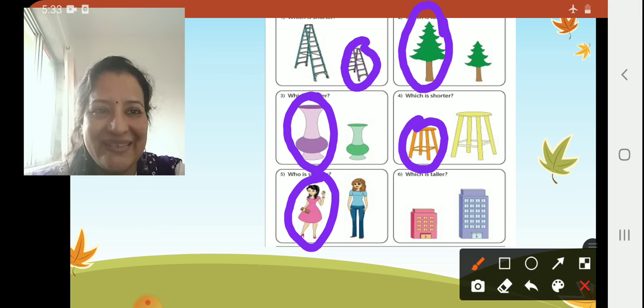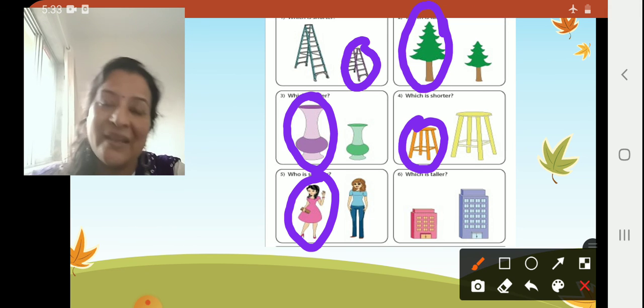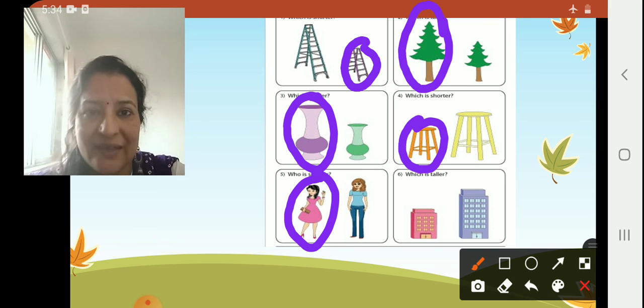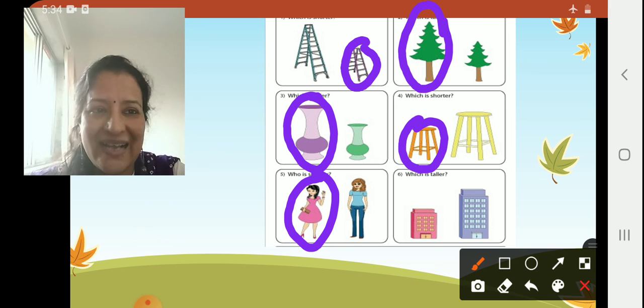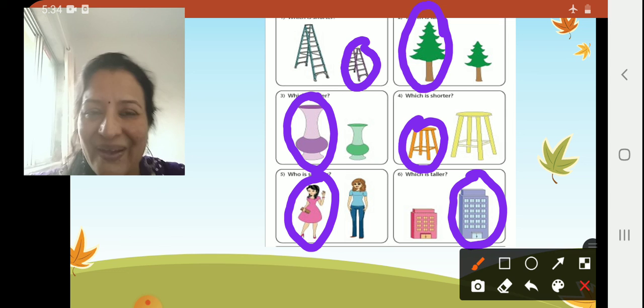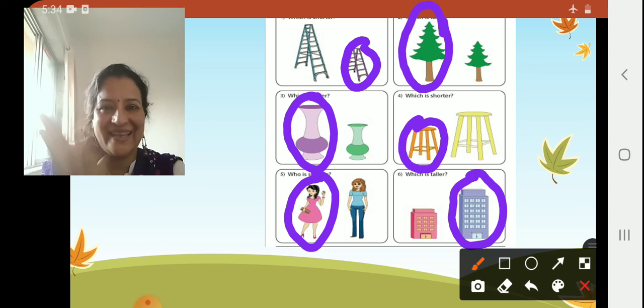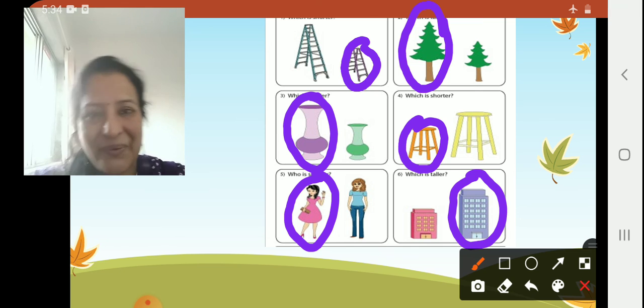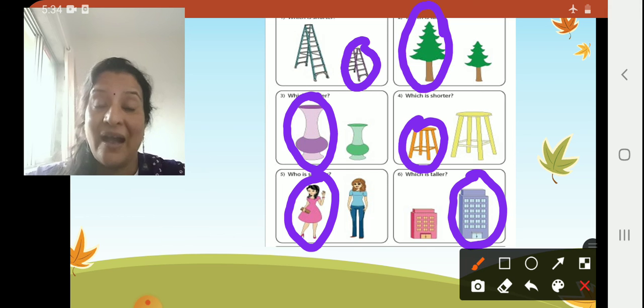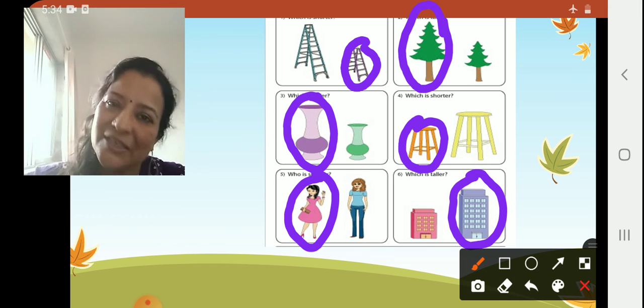Very good. Now comparing two buildings here — which is taller? Fast. Very good! This building is taller. I hope you liked the activity also, children, and you are very clear with the concept of tall and short.